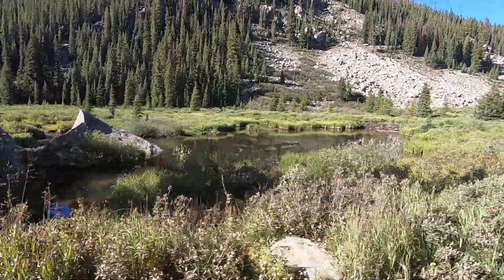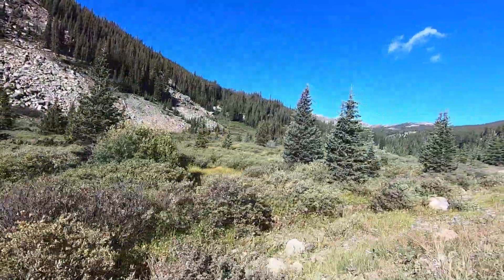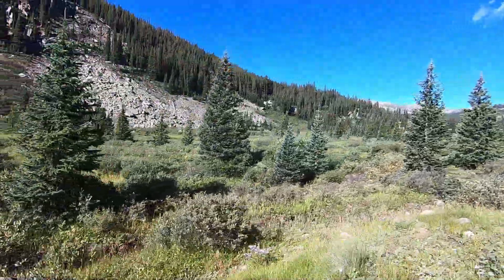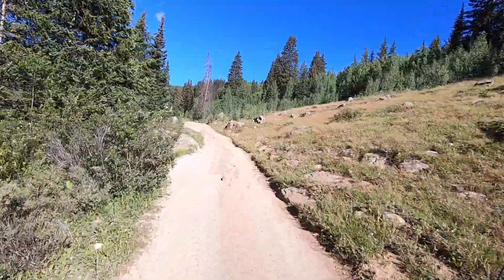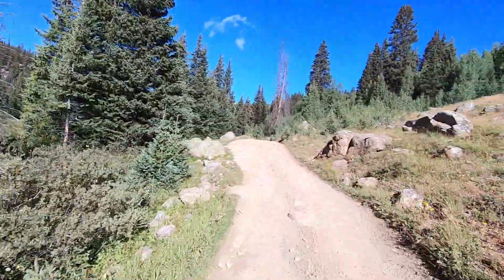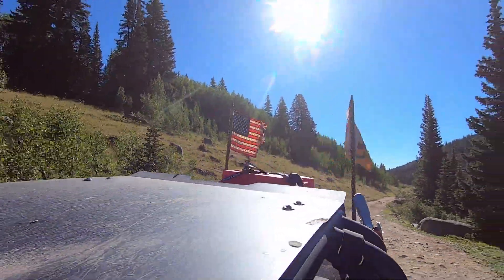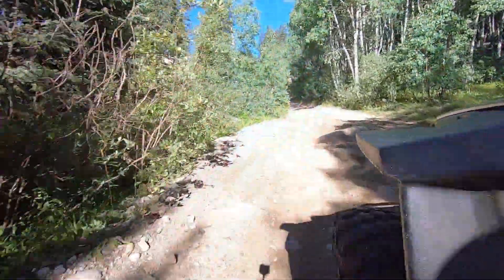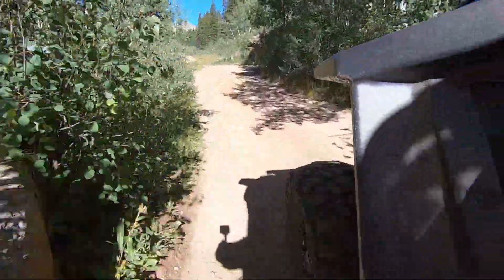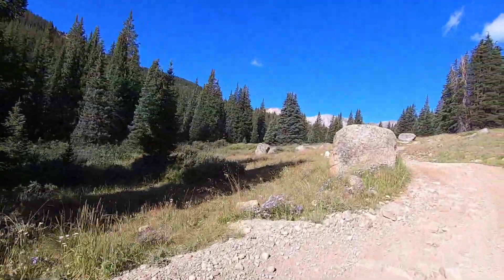There are some beaver dams and beaver ponds down through the bottom area here. I'm still trying to get to my thousand subscribers — when I'm editing this video I think I'm at nine hundred and sixty-nine. I'd appreciate it if anybody would consider subscribing. If I get to a thousand it might help me make a dollar or two and help finance some of my trips.